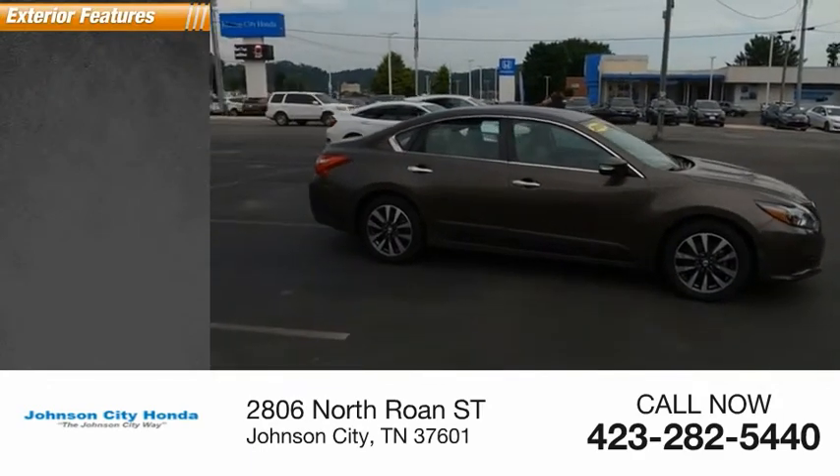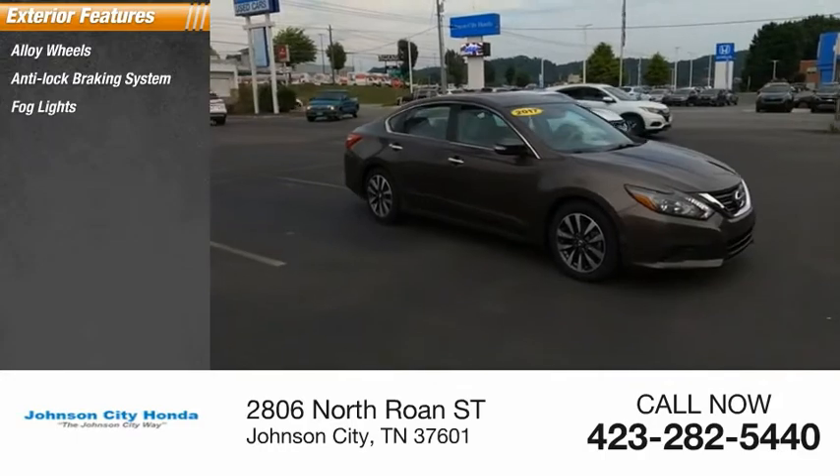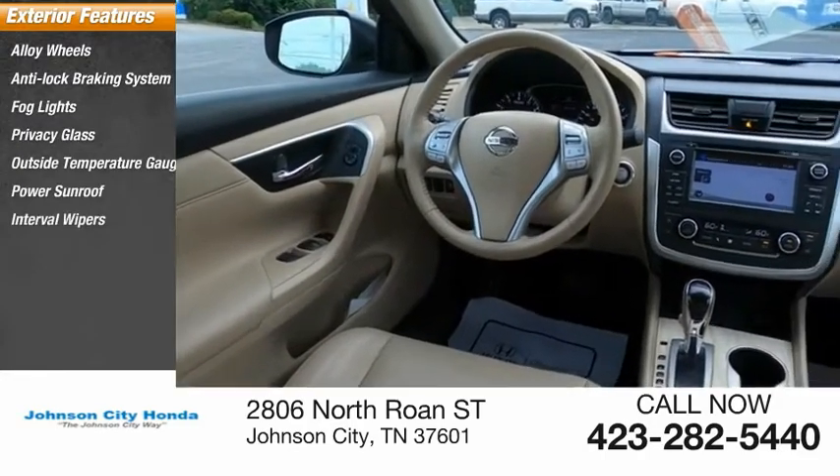Here are some of this vehicle's great options: alloy wheels, anti-lock braking system, fog lights, privacy glass, outside temperature gauge, power sunroof, interval wipers.